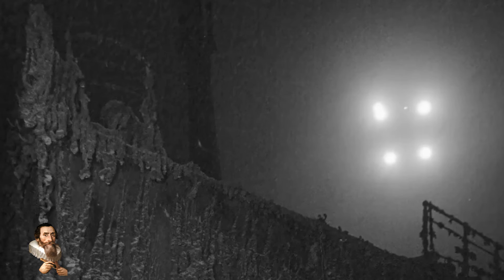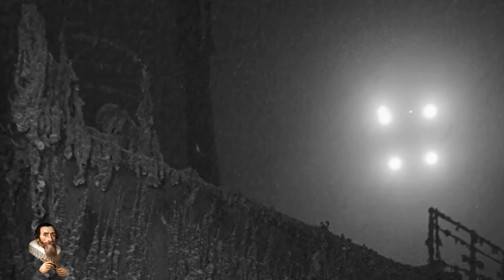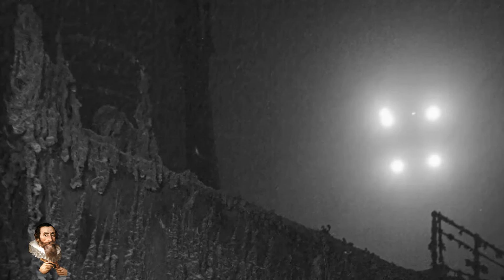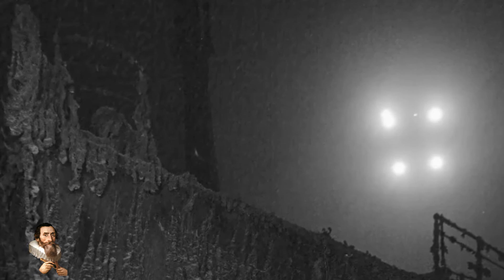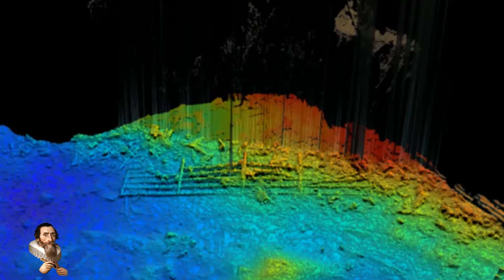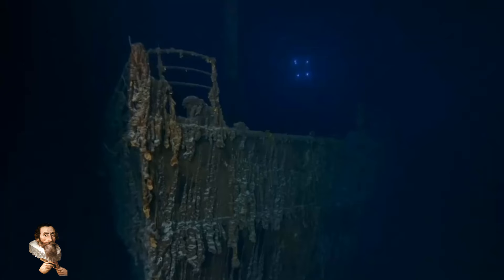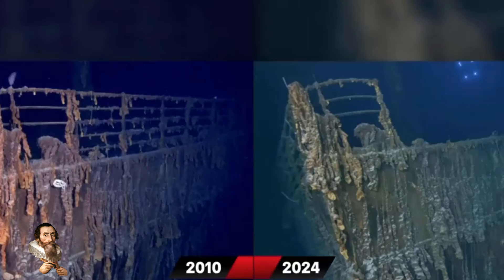The team believes that the section of railing, which is about 4.5 metres long, fell off at some point within the last two years. Previous expeditions have found that parts of the Titanic are collapsing. Dives led by explorer Viktor Vyskova in 2019 showed that the starboard side of the officers' quarters were collapsing, destroying staterooms and obliterating features like the captain's bath from view altogether.